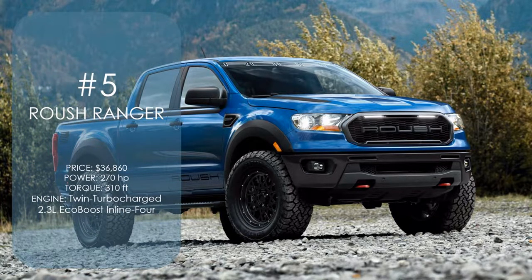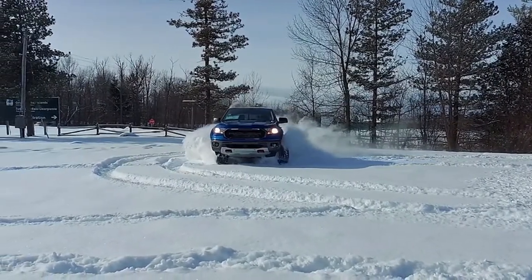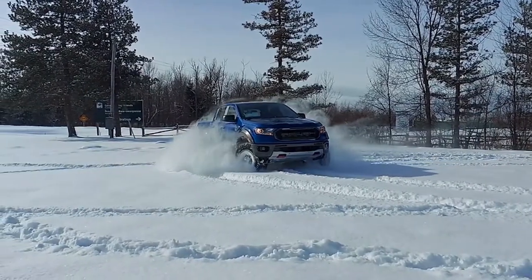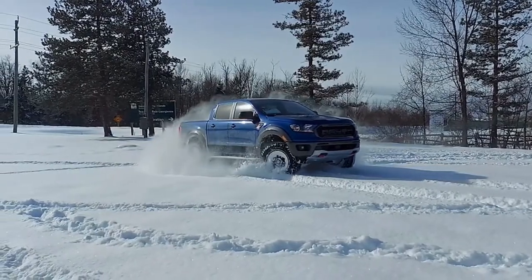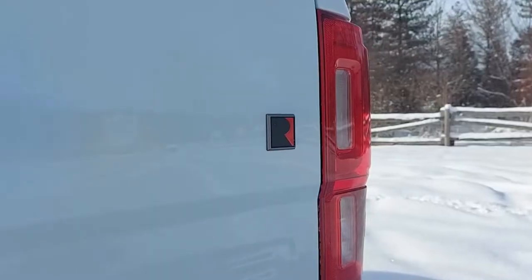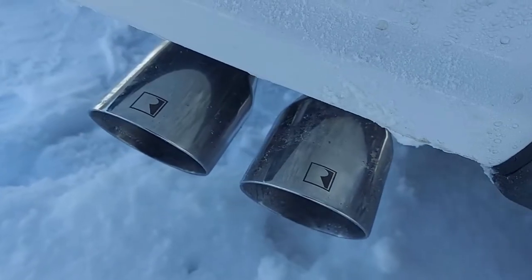Number 5: Roush Ranger. This Roush package transforms Ford's entry-level pickup into a bona fide off-road-ready vehicle, gaining a Roush Fox 2.0 performance suspension system, custom 18-inch satin black Roush wheels wrapped in General Tire 32 all-terrain tires, a dual-tip performance cat-back exhaust, Roush grille with dual-lead light bars, custom fender flares with integrated accent lighting, and red Roush tow hooks.